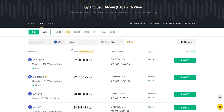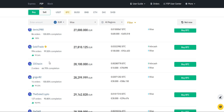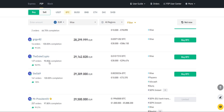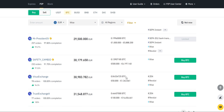Now you'll see a list of available sellers offering BTC with Wise as the payment method. Take a close look at the sellers and their offers — pay attention to the trading limits, prices, and seller reputation. Choose the seller whose terms align with your preferences and who has positive feedback from previous buyers.